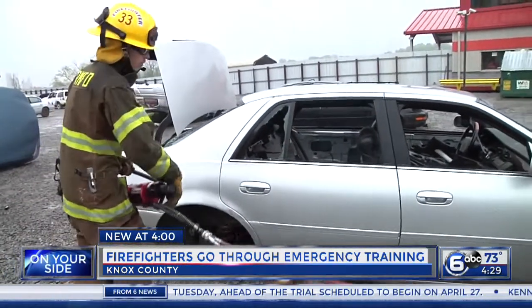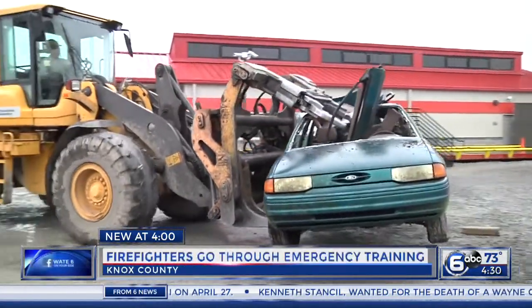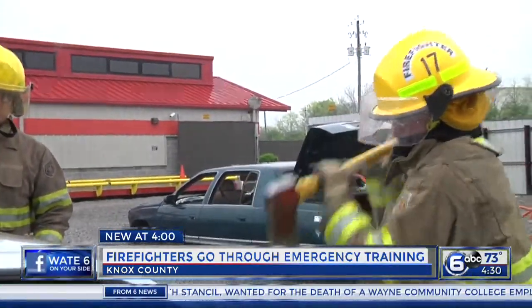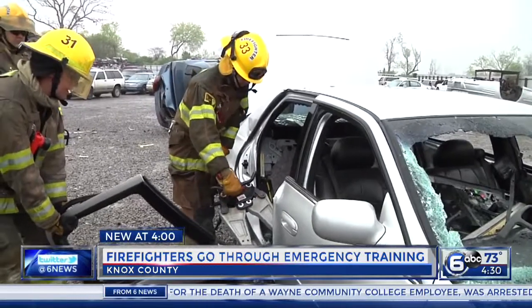This is the only time that we really have a chance that we can make sure that the skills are the way they should be. And so when they go to the emergency scene, they are doing what they're supposed to be, how they're supposed to be doing it. Rayburn says the junkyard offers a unique place for learning with plenty of cars available to properly smash glass and pry open doors while working around multiple airbags.